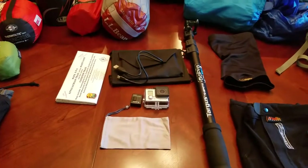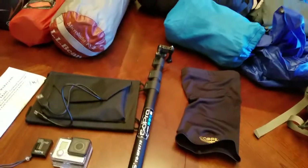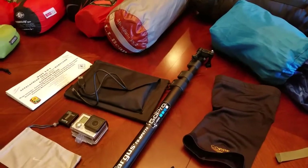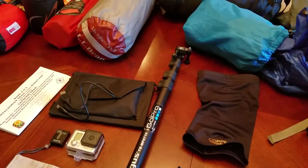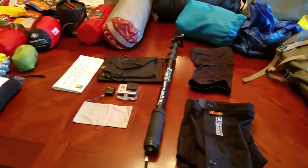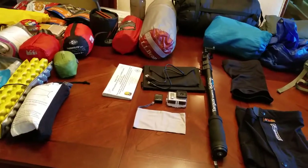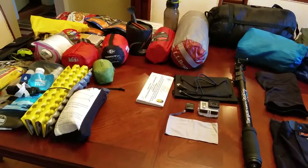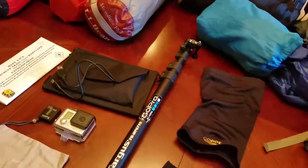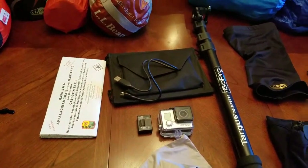I do bring some camera equipment — a GoPro, extra battery, and selfie stick. This also doubles as a walking stick; it telescopes to about five and a half feet. I usually bring hiking sticks but I'm choosing not to this time because they get in the way when I want to pull the camera out, get a drink, or take a picture. So this time I'll just use the selfie stick for the GoPro, and it doubles as a walking stick.